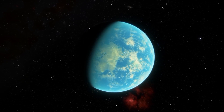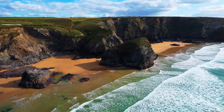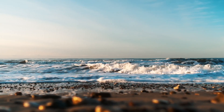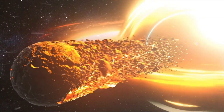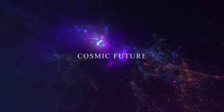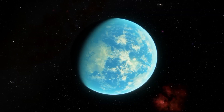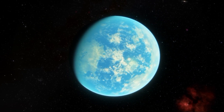What if we told you there's a planet out there — Kepler-452b — that might just be our best chance at finding extraterrestrial life? While many worlds are scorched by radiation or frozen in ice, this mysterious exoplanet could hold the key to our cosmic future. Join us as we explore the secrets of Kepler-452b and discover what makes it so special.